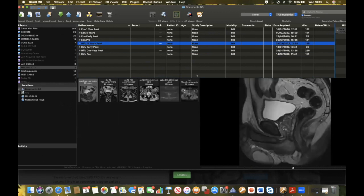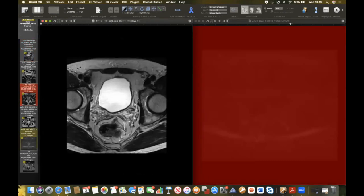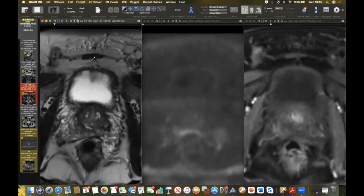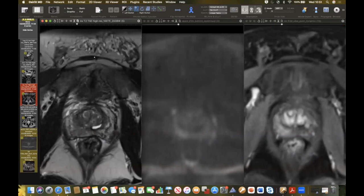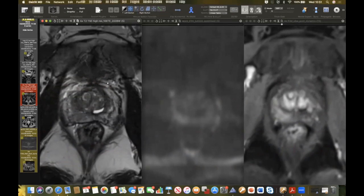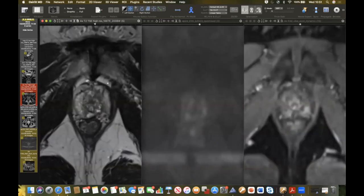Five years later the patient had a slight PSA rise. At that point a focal area of enhancement appeared that wasn't there before, along with a little area of high signal on long B-value diffusion — the T2 was non-contributory. This was resampled and was again recurrent 3+4. He had a further ablation. We always look at the ablation site for recurrence but also scan the rest of the gland — they may have an unstable gland elsewhere.